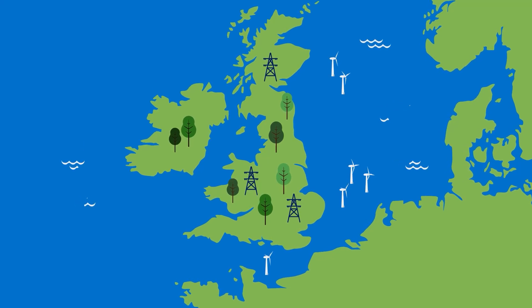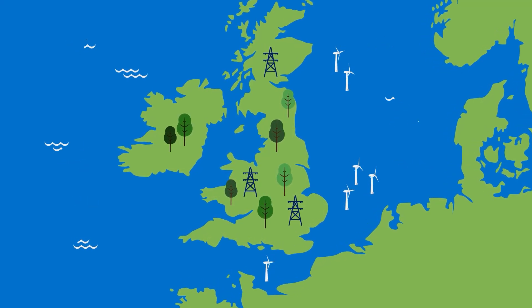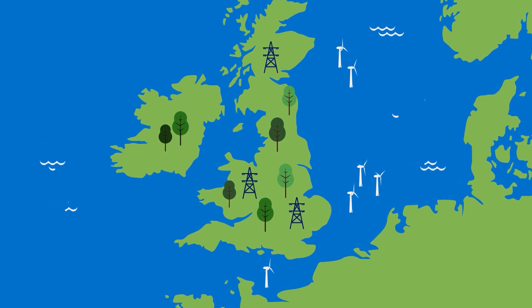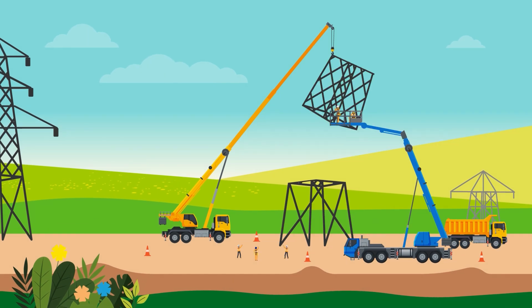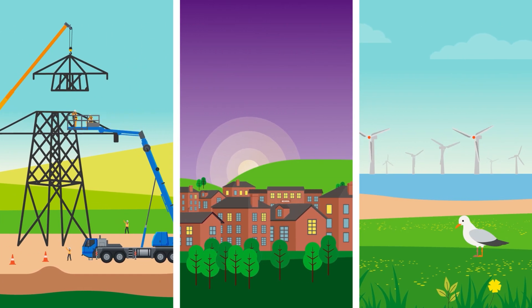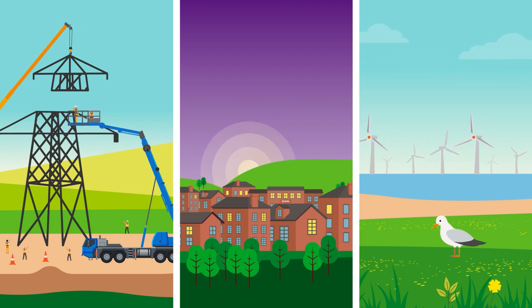At National Grid we're making significant investments to upgrade the electricity transmission network and support the UK Government's plans for a net zero future. Alongside upgrades to the existing high voltage electricity network, we're planning additional network reinforcements to make sure that we can connect homes and businesses to new renewable and low carbon electricity generation sources.